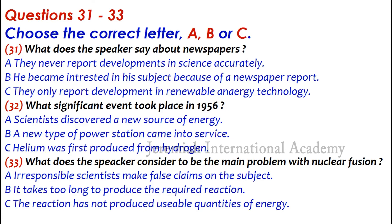Part 4. You'll hear a man giving a lecture on nuclear fusion. I'd like to start by thanking so many of you for attending this, my first public lecture at this magnificent university. I'm going to be talking to you today about nuclear fusion.